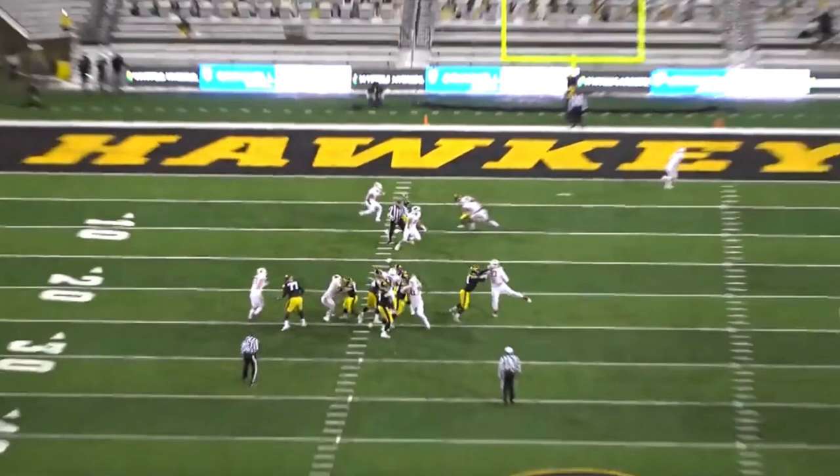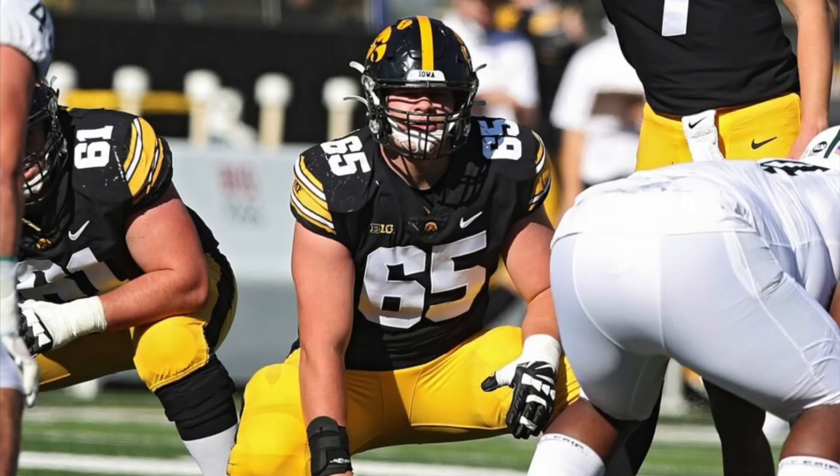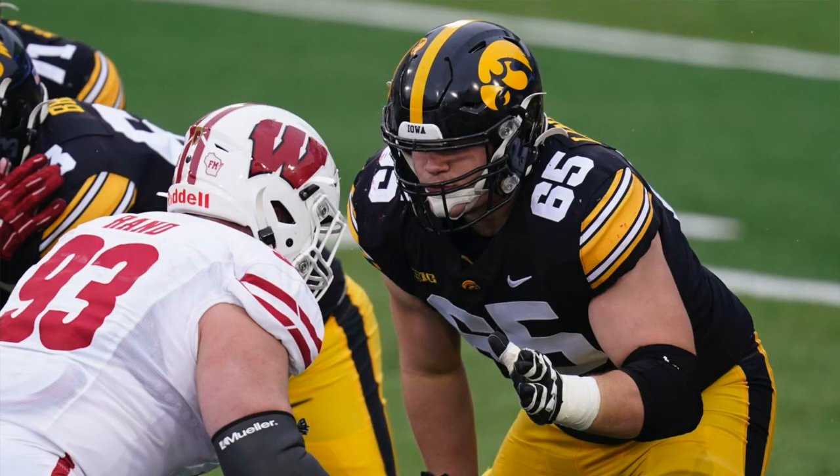Tyler Linderbaum is one of my favorite players in this class — he's got it all. I mentioned Garrett Bradbury, and another former Iowa talent, James Daniels, who was drafted by the Bears in the second round. He's got that same athleticism — both Daniels and Bradbury were tremendous athletes for the center position. I think Linderbaum has just as good, or potentially even better, athleticism than those guys.